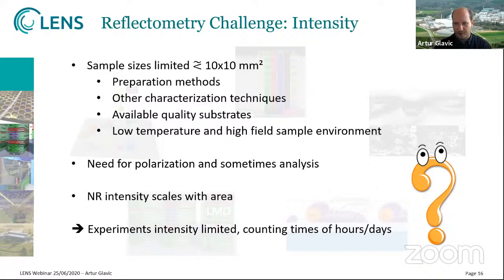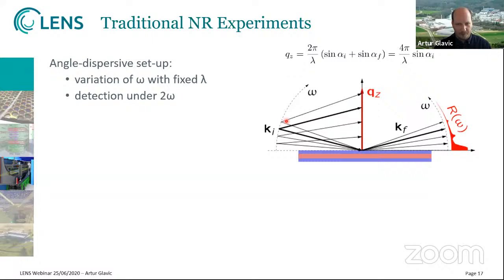The standard ways of neutron reflectometry, how it was done since its invention, is basically having a well-collimated incoming beam hitting the sample. Either you use a monochromatized beam and scan the angle of the sample to access different Qz values, or you use a pulsed beam under one or a few incident angles and use the time-of-flight of the neutrons to determine the wavelength and thus different Q values. It was realized that there are options to improve the intensity by making use of the fact that specular intensity is orders of magnitude stronger than any other, and that the incident and outgoing angle are always the same.